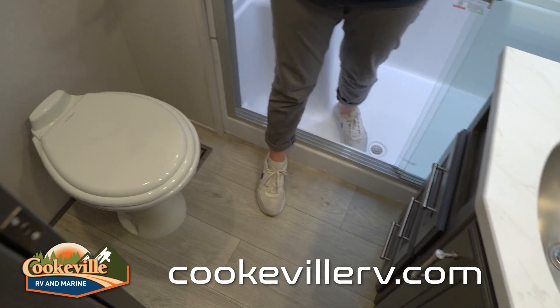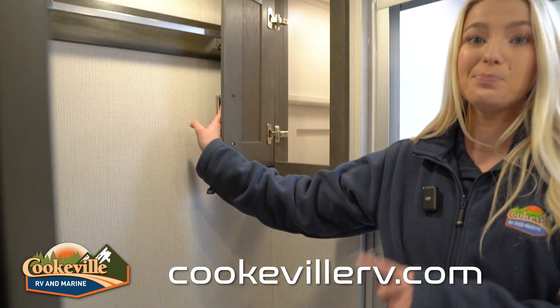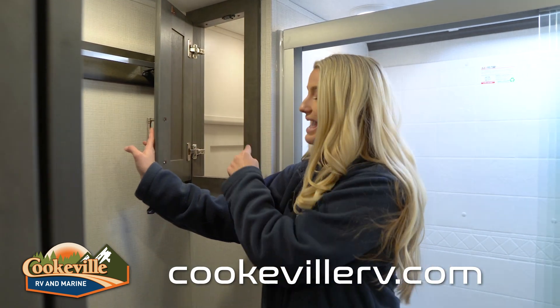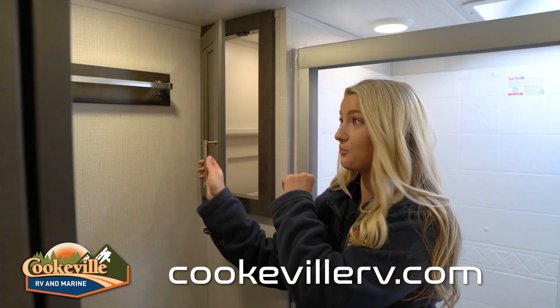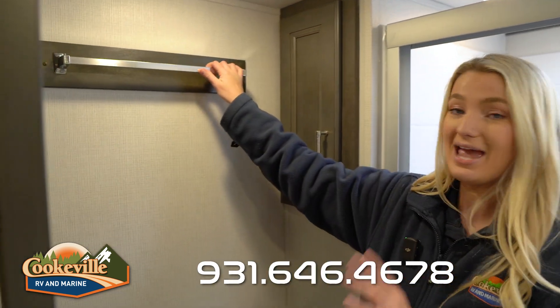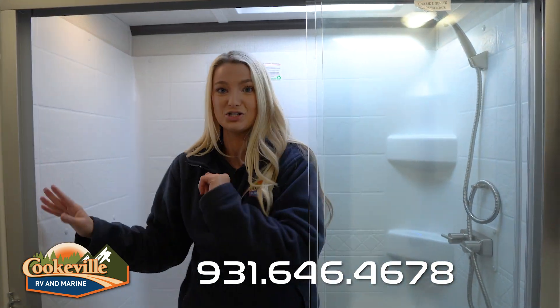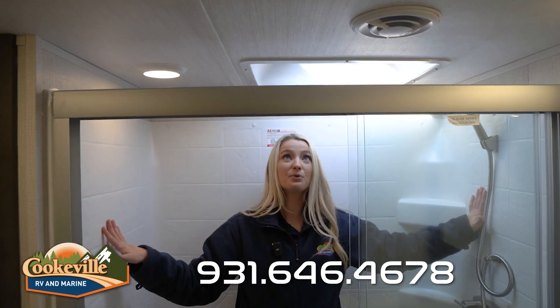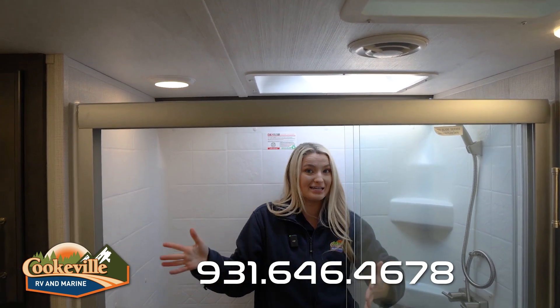On the other side of the room we have a step-to-flush toilet and some storage that actually connects to the pantry outside — you can see that pantry drawer right there. We also have a hanging bar for towels. Behind me, the best part of the bathroom: a super roomy shower with good head height and a skylight for natural lighting.